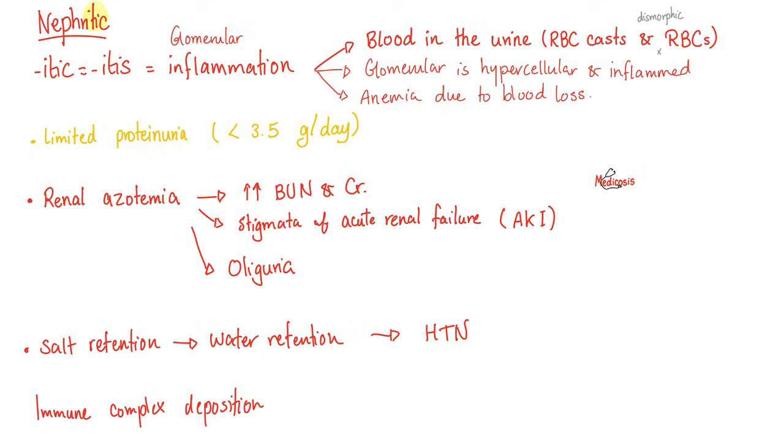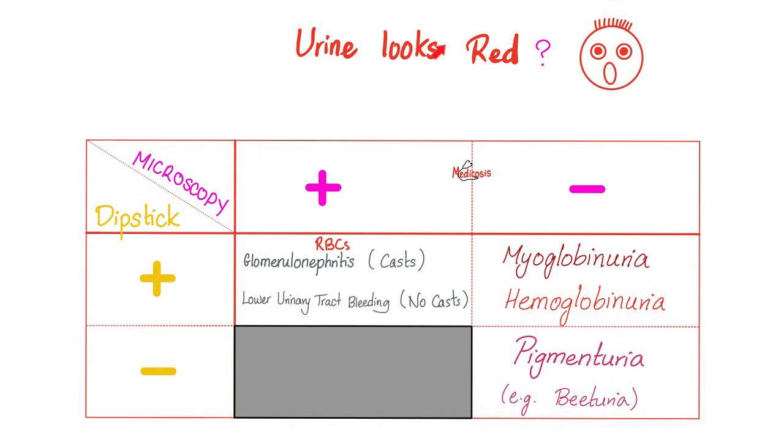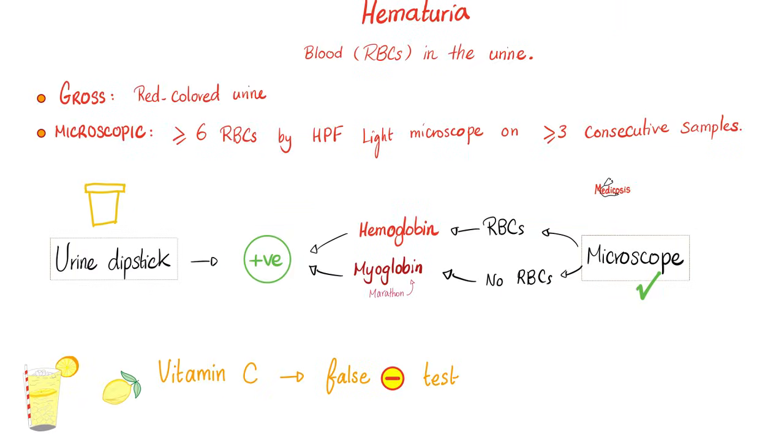What are the four vital signs? Temperature, heart rate, respiratory rate, blood pressure. What is the fifth vital sign? Urine volume — especially in an ICU patient. Just because your urine looks red doesn't necessarily mean there are red blood cells — it could be a pigment like myoglobin or hemoglobin. Look under the microscope to see the red blood cells. Microscopy is key. The urine dipstick cannot differentiate between hemoglobin, myoglobin, or actual red blood cells. Vitamin C also interferes with test results.